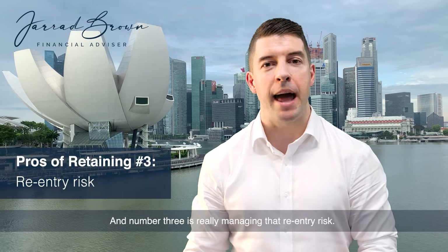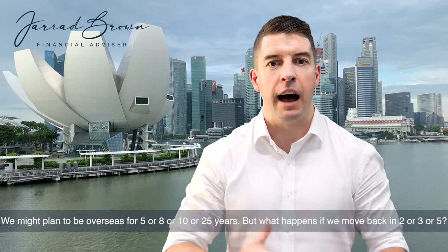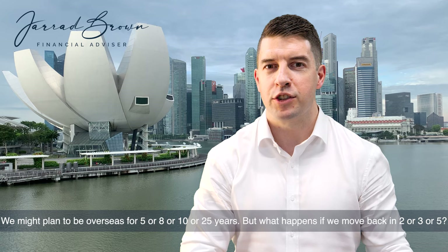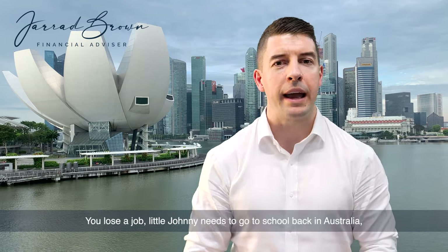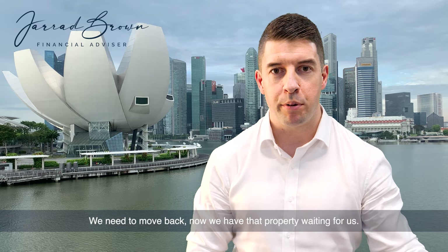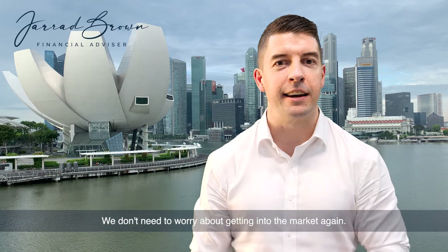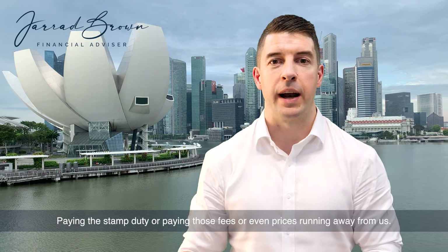Number three is really managing that re-entry risk. We might plan to be overseas for five, eight, ten, or 25 years, but what happens if we move back in two, three, or five — we lose a job, little Johnny needs to go to school back in Australia, aging parents, whatever the driver may be? We need to move back. Now we have that property waiting for us. We don't need to worry about getting into the market again, paying stamp duty, paying those fees, or even prices running away from us.